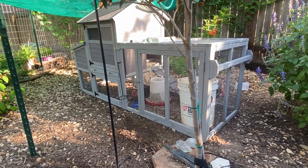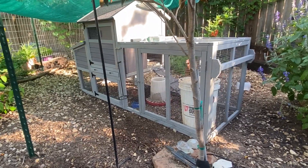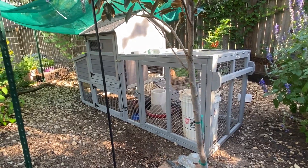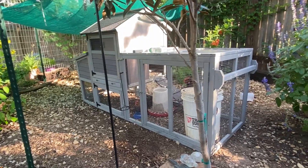A hen who has water belly — and usually I've never heard of a rooster having it, though I guess it's possible — there are a couple of different reasons your hen may get water belly. The other name for it is ascites, which I've spelled in the text below, but I'm going to call it water belly.